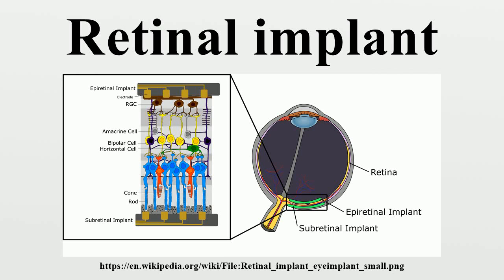A retinal implant is a biomedical implant technology currently being developed by a number of private companies and research institutions worldwide. The implant is meant to partially restore useful vision to people who have lost their vision due to degenerative eye conditions such as retinitis pigmentosa or macular degeneration. There are three types of retinal implants currently in clinical trials: epiretinal implants, subretinal implants, and suprachoroidal implants.